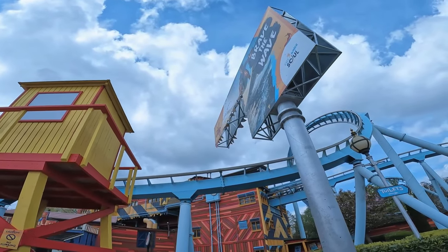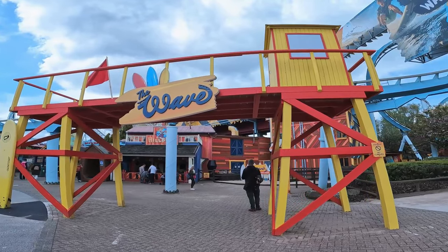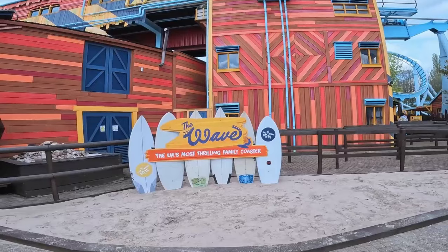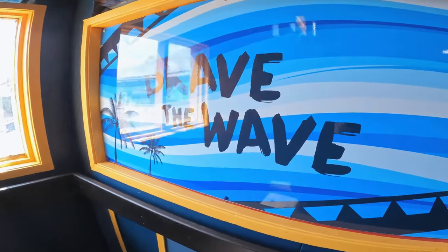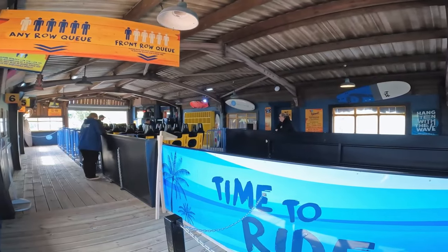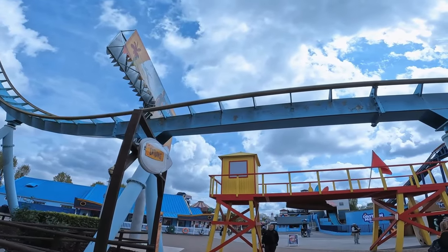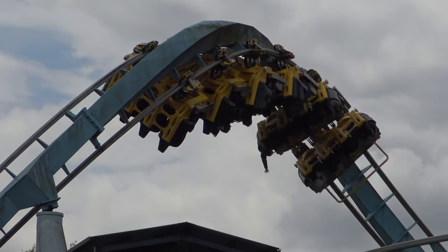Undoubtedly, the presentation of The Wave has improved. The entrance lifeguard hut is bright and vibrant and the billboard nearby is a nice touch. There's also a mini beach with surfboards and lots of new posters and music in the queue line and ride station. All of this is nice to see, but it is a little disappointing that cleaning up the track wasn't part of the aesthetic do-up, as it does look quite grubby in comparison.